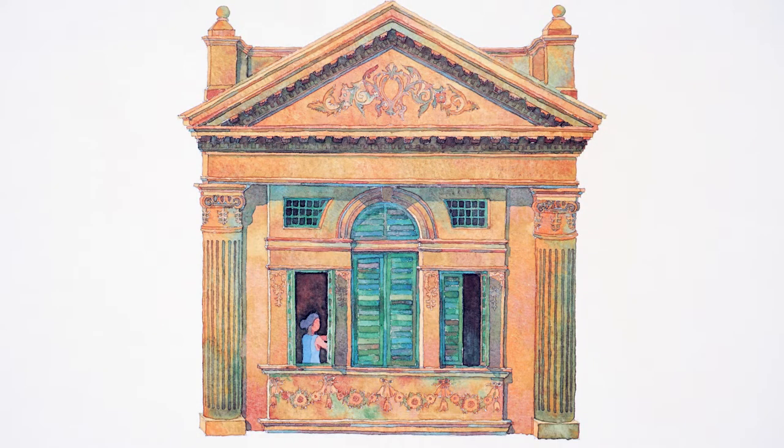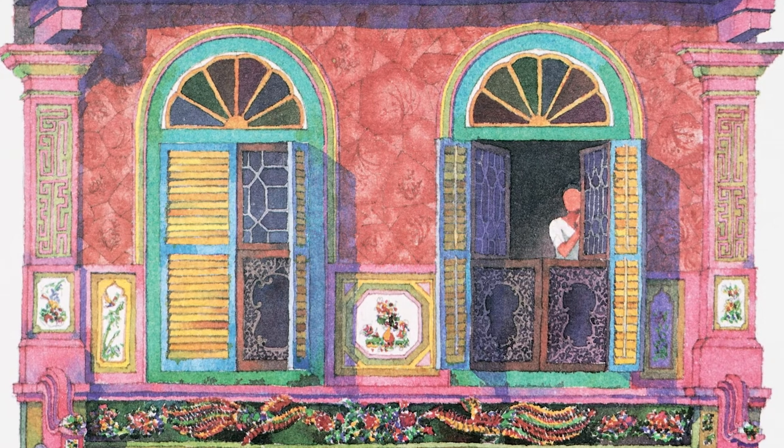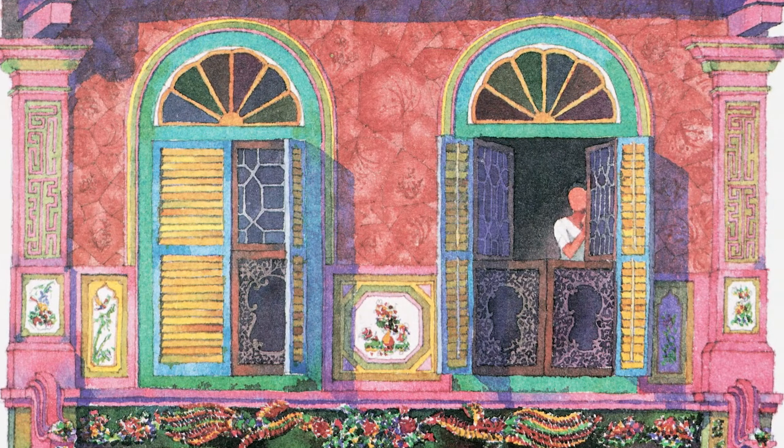There are triangular and semi-circular pediments on roof lines, and windows following the Italian Palladian fashion. The large Chinese population also brought along their traditional architectural motifs and freely added them to the design of their homes.